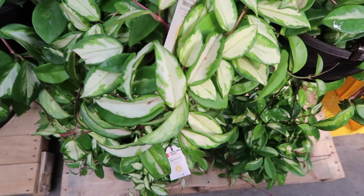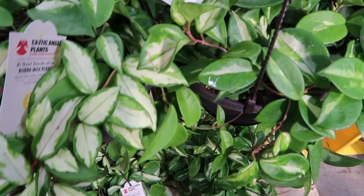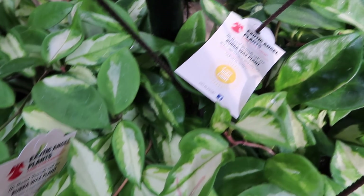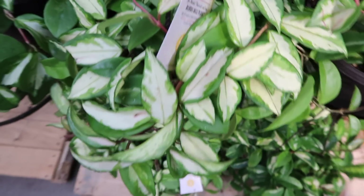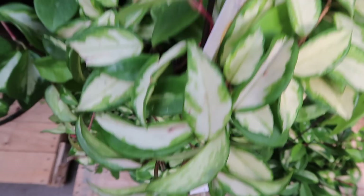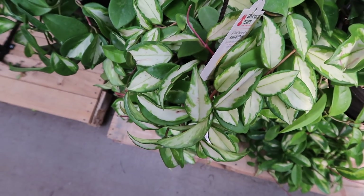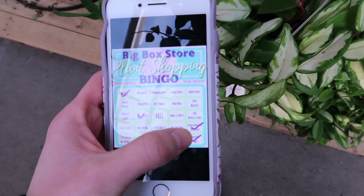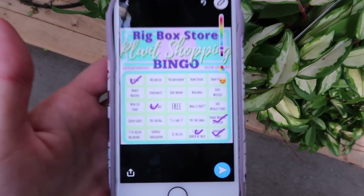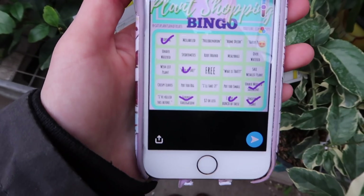I think for this plant it's safe to say I have a bunch of hoyas. This is a Hoya carnosa Crimson Princess and I would say I have a bunch of these in my collection, so I'm going to check off 'I have a bunch of these.' We're getting somewhere — this is a lot harder than I expected.